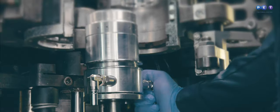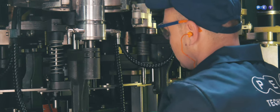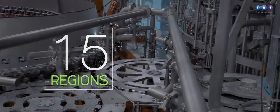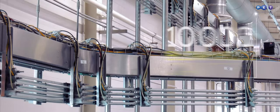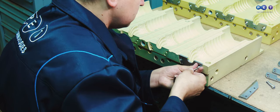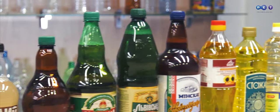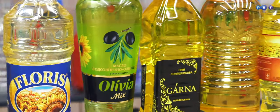PET Technologies' equipment is installed in 45 countries of the world. Sales and service centers work in 15 regions on 5 continents. We have produced more than 10,000 blow mold cavities. Our customers expect a lot from the final product — we meet these expectations and even exceed them. We make PET packaging attractive.